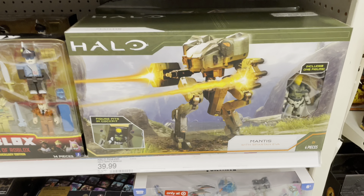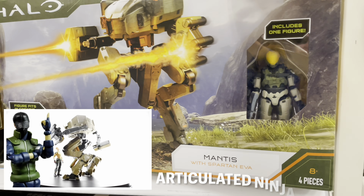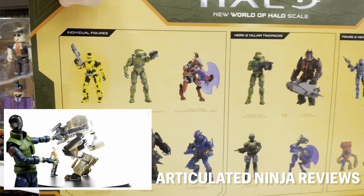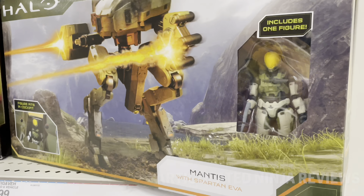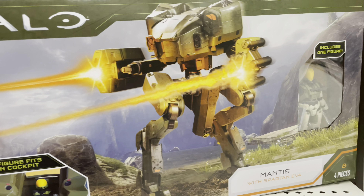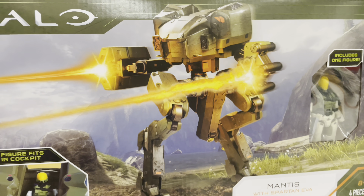I was super curious about this Halo Mantis mech — it's pretty rad. Did you see Articulated Ninja on YouTube? He customized this to fit GI Joe Classified — did a pretty good job too, just dremmeled out a little extra space and they were sitting in there like a champ. For 40 bucks I'm not interested, but if they go on markdown or clearance I'd love to pick one up. They've got a few back here, so I'm gonna play the long game on the Mantis.